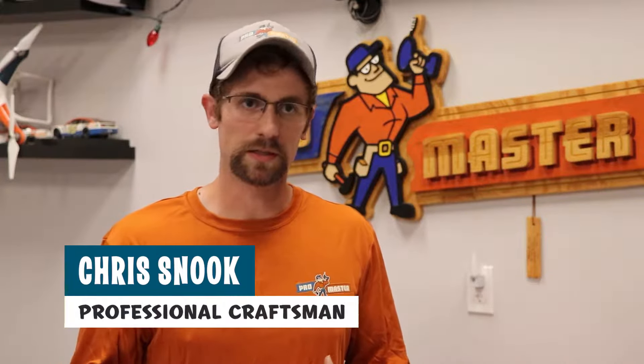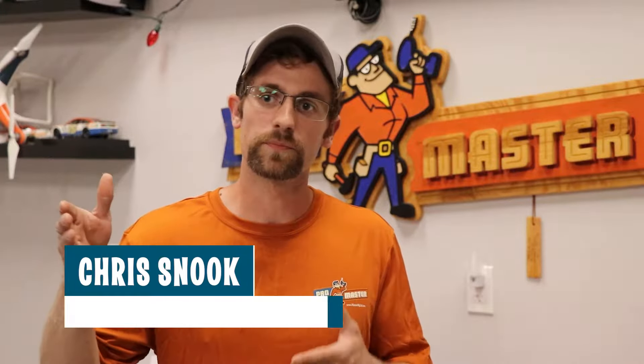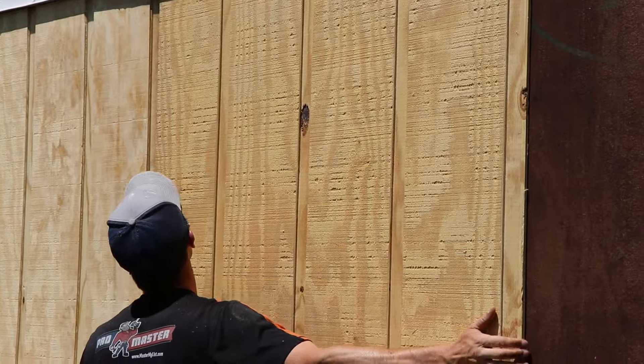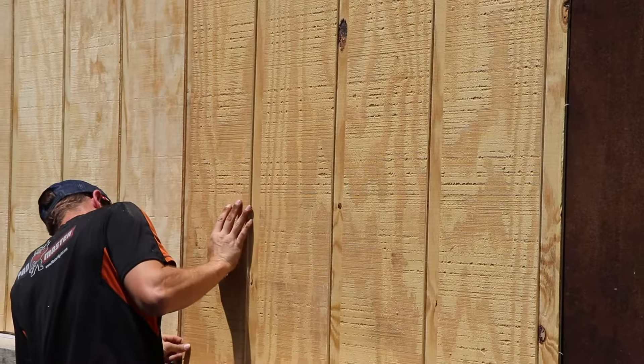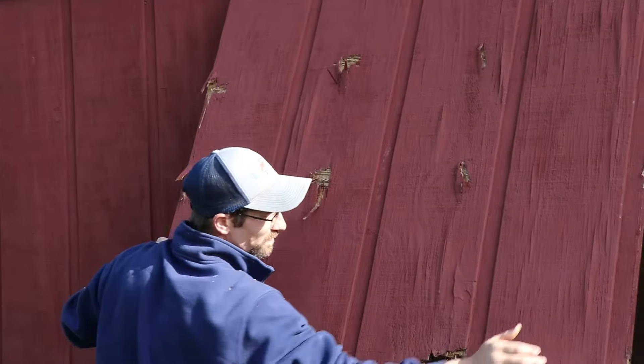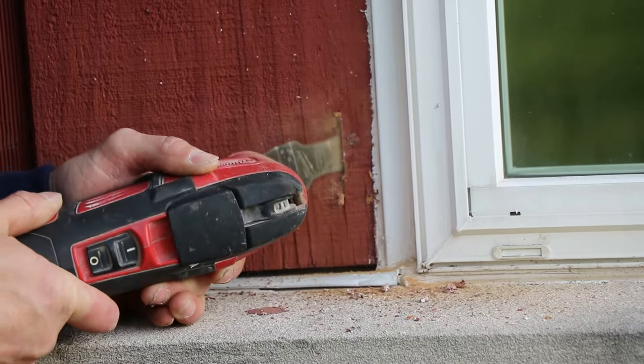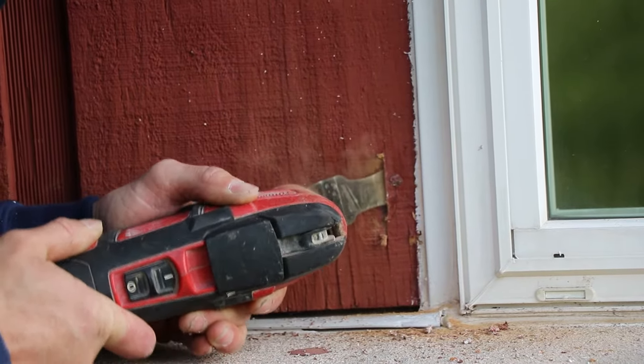That was T111 siding — it's almost like a roughed-up plywood that has different panels ranging anywhere from four all the way up to eight inches. It was starting to crack, getting a little soft in some areas right where the bottom of the siding was touching the drip edge. He also had a few seams that were coming apart, allowing moisture to potentially get in there.